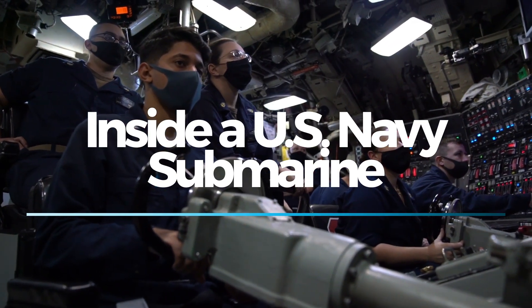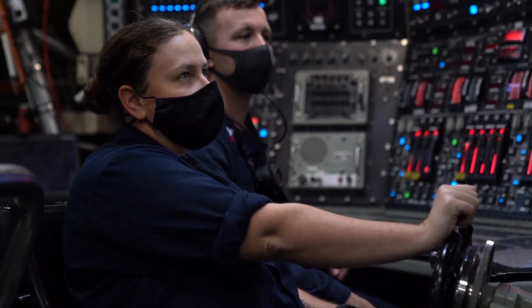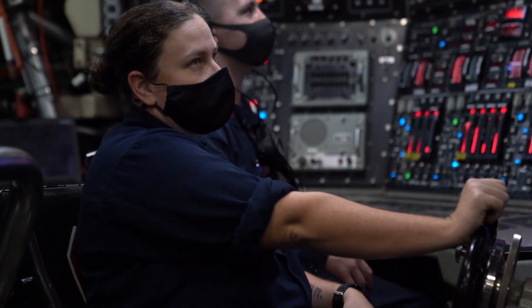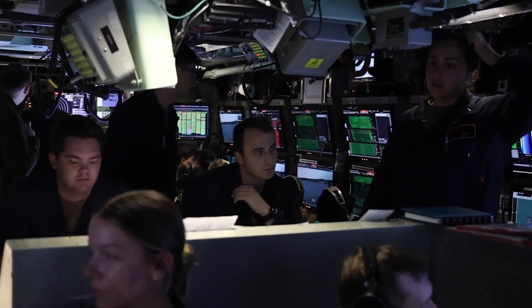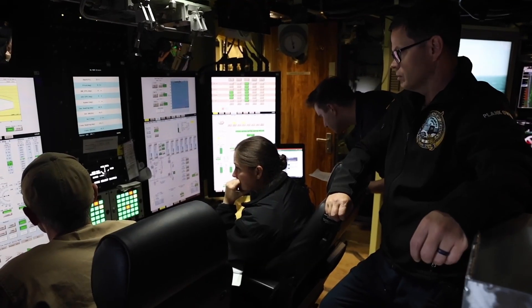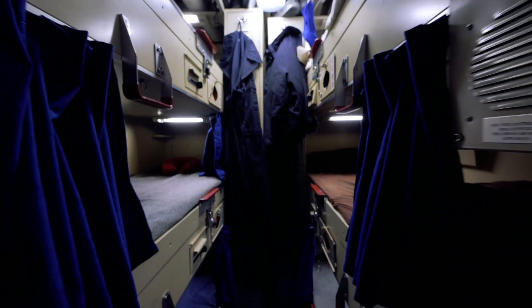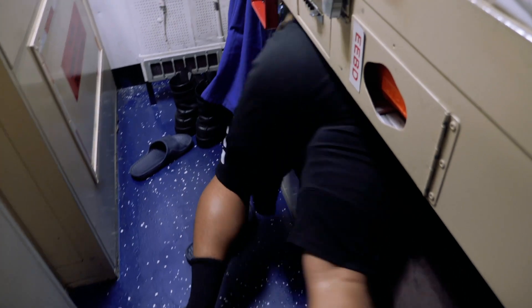Submarines are among the most enigmatic and fascinating creations of modern engineering. These vessels can remain submerged for months, performing crucial missions that often remain classified. But what lies inside these silent giants? How do the crew members live, work, and bond in such confined spaces? Let's take a detailed tour of a U.S. Navy submarine, exploring its critical sections, the technology, and the daily life of those who serve aboard.